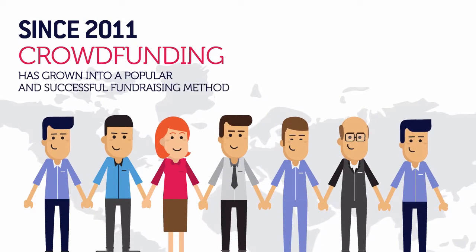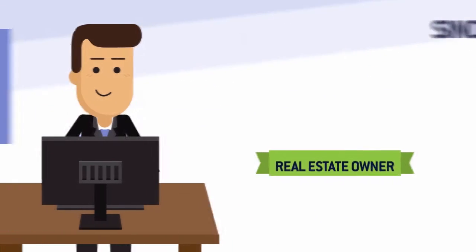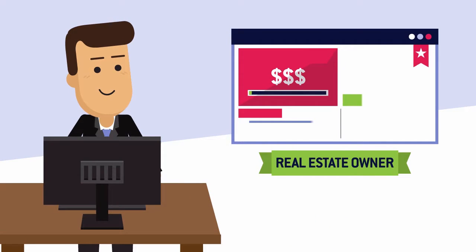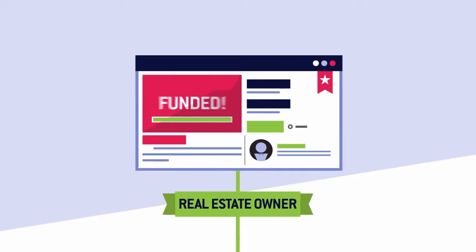Since 2011, crowdfunding on the internet has grown into a popular and successful fundraising method. Real estate owners seeking to sell their property can post relevant details about their project online, and a crowd of many investors can provide cash for the project and be part of the launch.